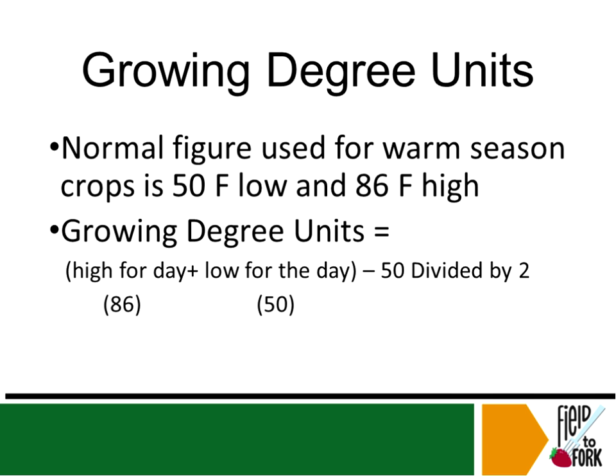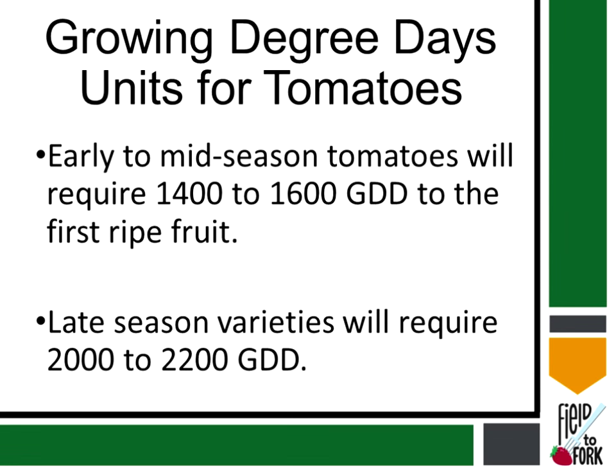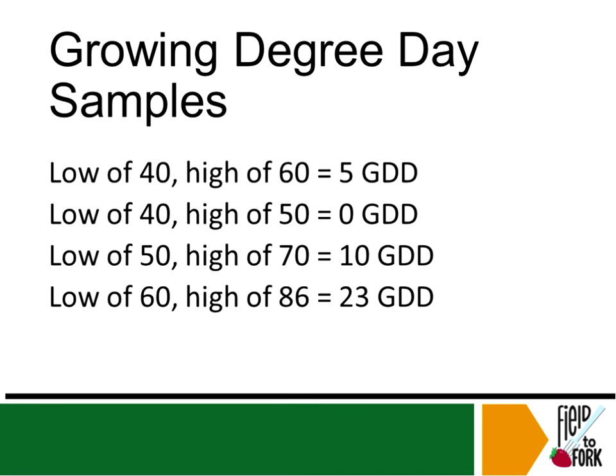A growing degree unit is calculated from the high and low of the day: add the high and low together, subtract 15, and divide by 2. A mid-season tomato requires 1,400 to 1,600 growing degree days; a late-season variety needs a little over 2,000. That can mean the difference between getting a crop or not — a late-season variety outside the high tunnel might not accumulate enough growing degree days, while inside the tunnel it more than likely would.